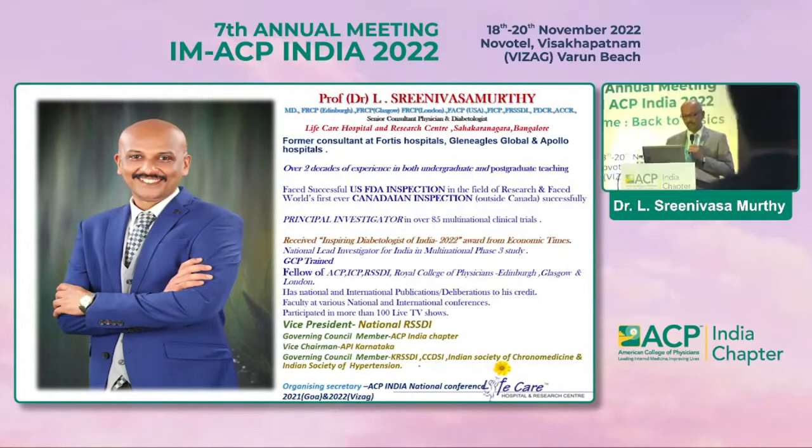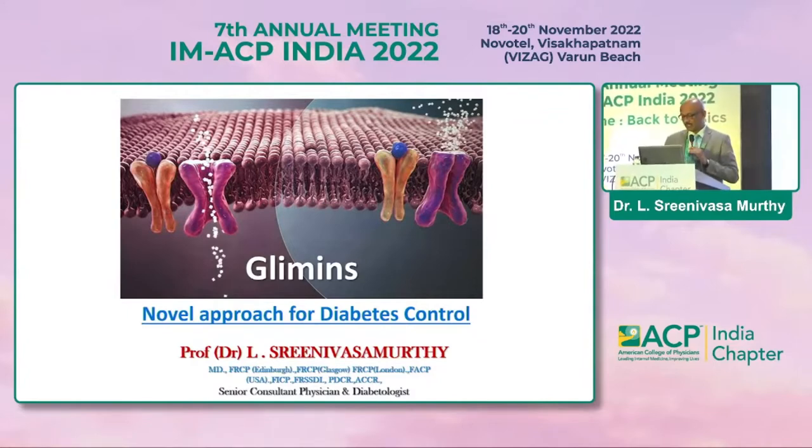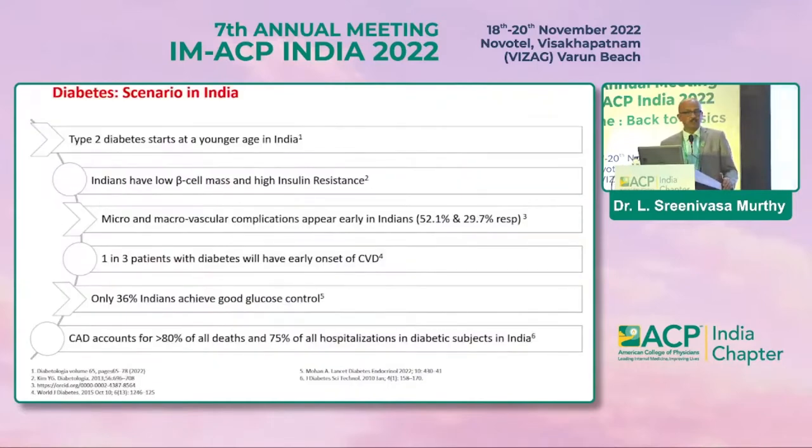Good afternoon, thanks again for being here at this conference. Let's move on to this novel approach for diabetes control. We've been getting a lot of drugs in our armamentarium to treat diabetes in different ways, and today we are talking about the glimins, which is the newer class of molecules supposed to have basic pathophysiological defect correction through their novel mechanism of action.